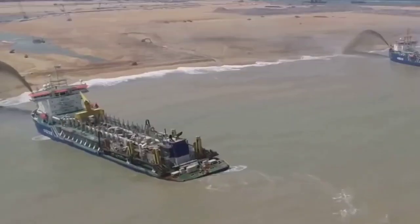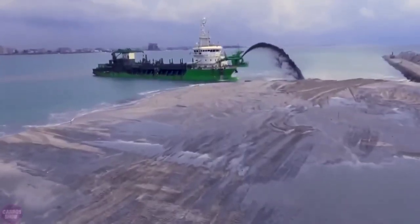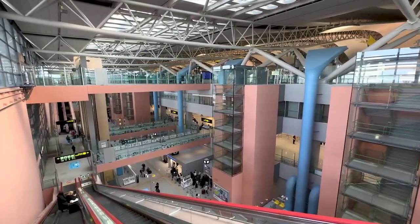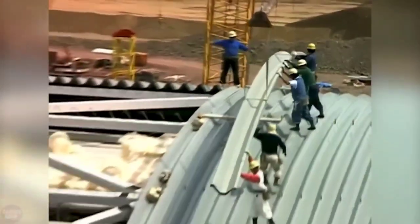They created a huge man-made island in Osaka Bay using millions of tons of rock and sand. On this reclaimed island, they built a state-of-the-art airport — a bold project that took billions of dollars and many years to complete.